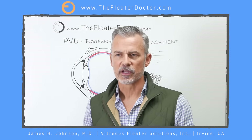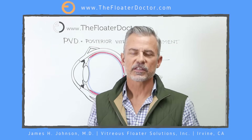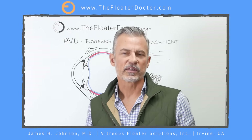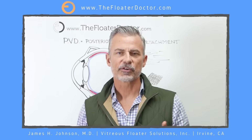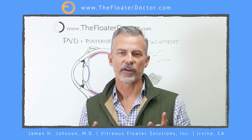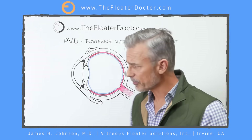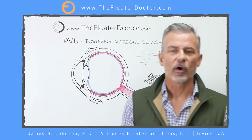That evening, driving in the dark again, you get those little flashes of light. So what's going on? Probably what's happening is what's called a posterior vitreous detachment — not to be confused with a retinal detachment. A posterior vitreous detachment is very, very common. Let's talk about some of the basics of the eye, what the vitreous is, what might very well be going on, and what to be concerned about.